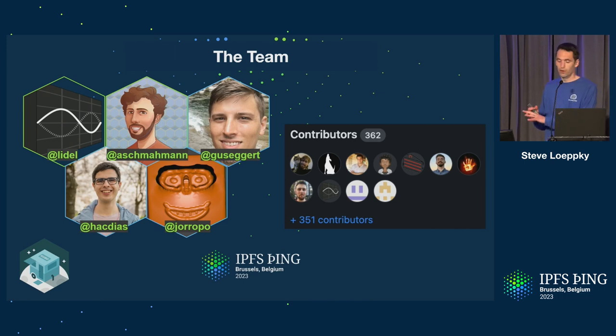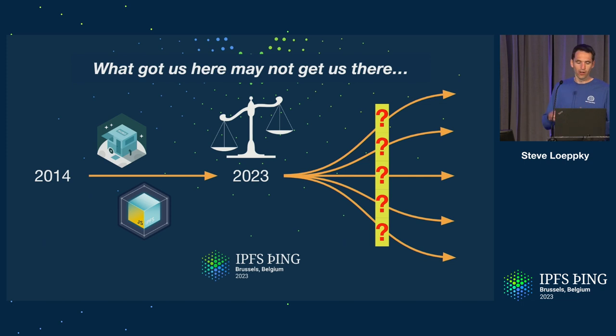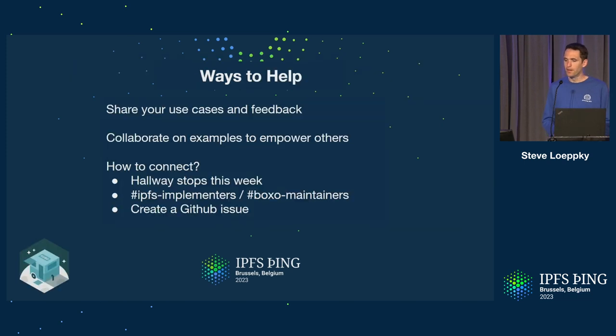In terms of the team, the core maintainers — Lytle, Ladeen, Gus, Henrik, Andropo — are all here and love to chat and connect. We also want to say big thanks to the over 350 direct contributors who have contributed to Kubo over the last eight years, and the many more who provide support, insight, and guidance. In closing, what got us to this point in IPFS may not be what's ultimately needed going forward. Kubo is a linchpin in the ecosystem today, but the maintainers feel the tension between supporting current users and enabling others to own their destiny. Please share your use cases and feedback, and reach out in the hallway, on different channels, or via a GitHub issue.